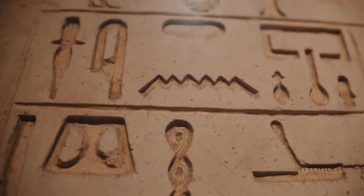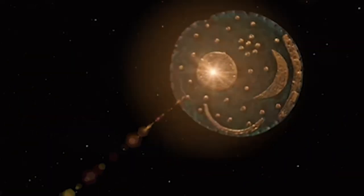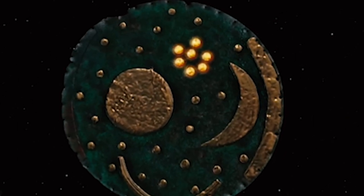Riddle number 7: The Nebra Sky Disc. A bronze disc with stars and constellations challenges our understanding of ancient astronomy.